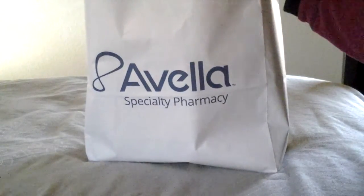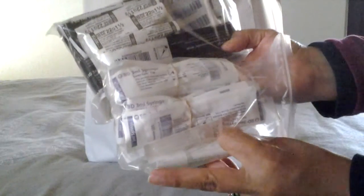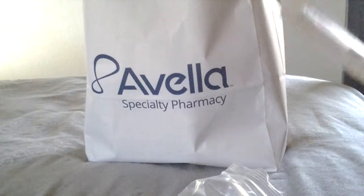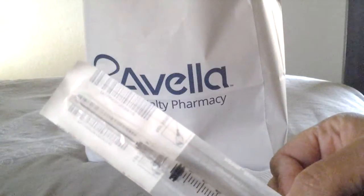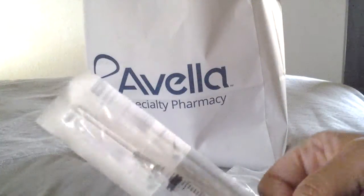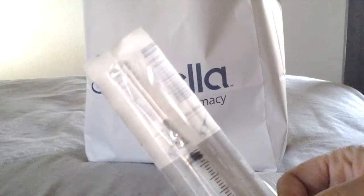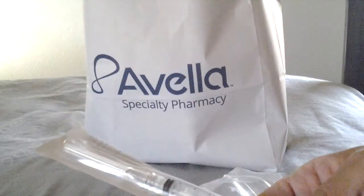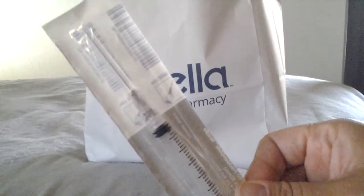Here are all the needles — needles galore, all different sizes. The one I'm most frightened about is the one for the progesterone. This one right here is the big daddy needle — it's the scary one. It's pretty thick, and my nurse told me this is no joke, it's going to hurt. But whatever I have to do to get this baby on board, I am all in for it.